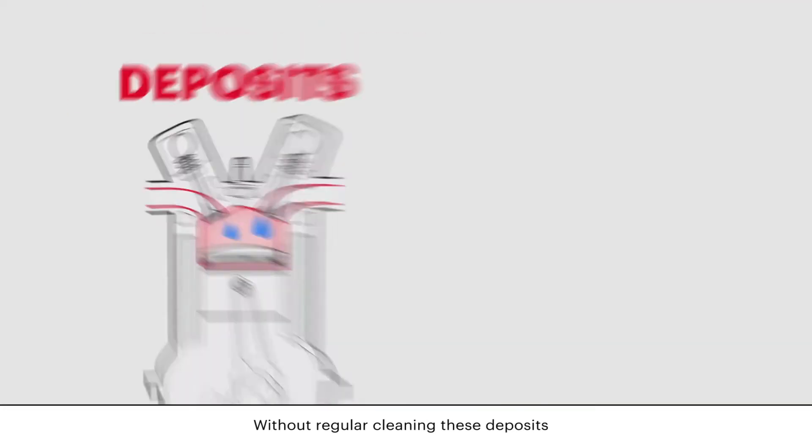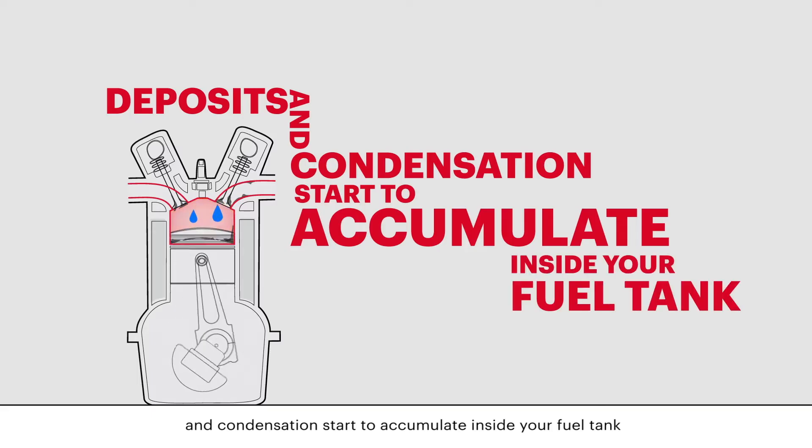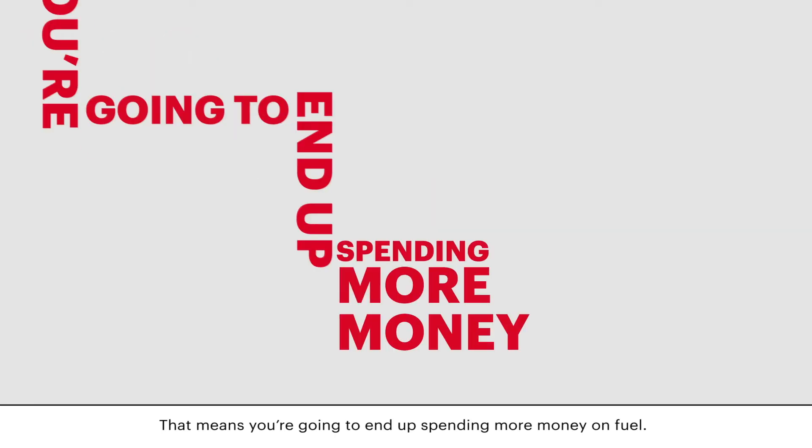Without regular cleaning, these deposits and condensation start to accumulate inside your fuel tank, and can affect the efficiency of your engine. That means you're going to end up spending more money on fuel.